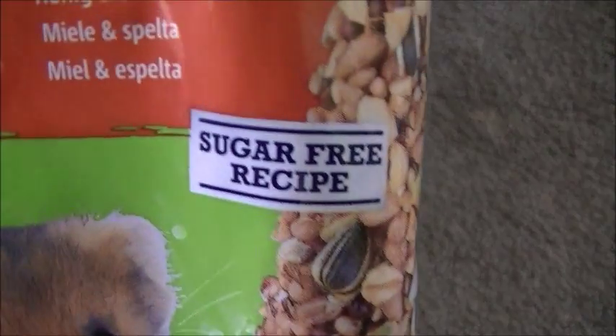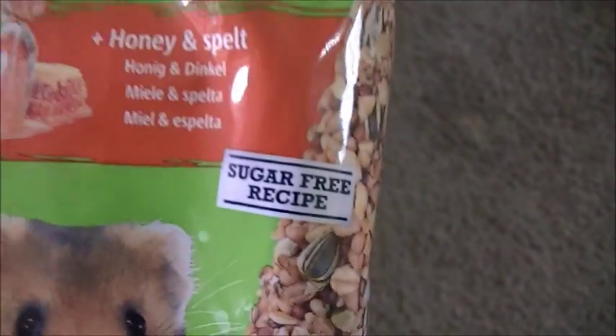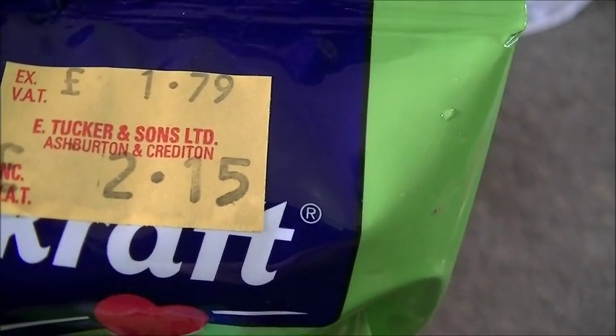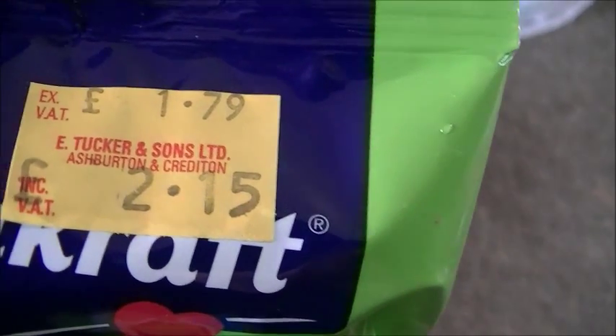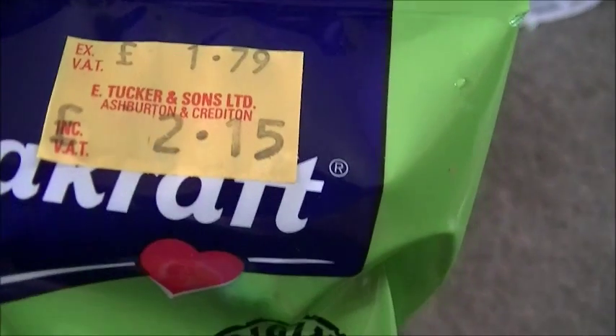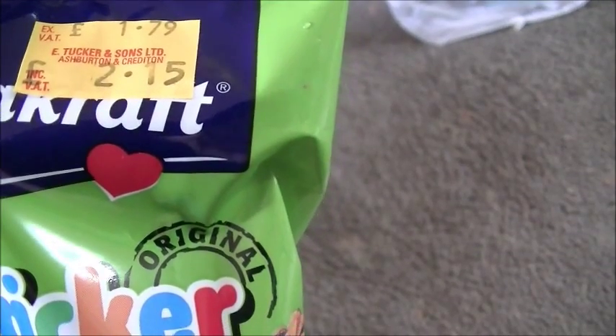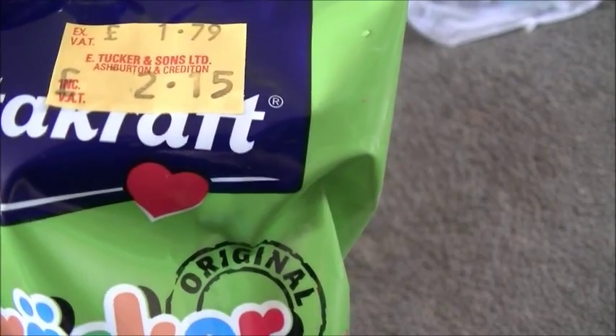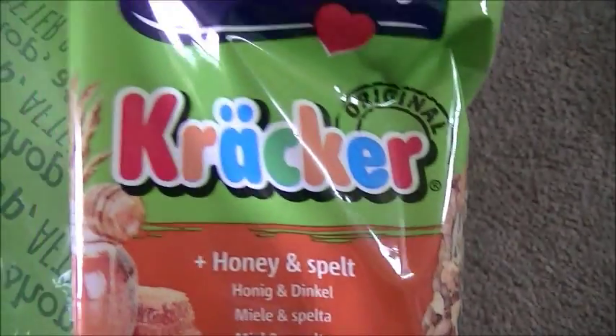The thing I like about these cracker sticks is that they are a sugar-free recipe, which is always good — of course you've got all the natural sugars in the honey. These were two pound fifteen, usually around the two pound mark wherever you get them. Sometimes you can get them in packs of three, but two is plenty.